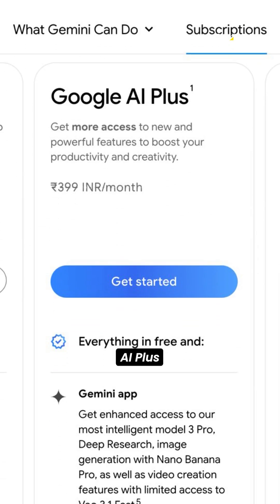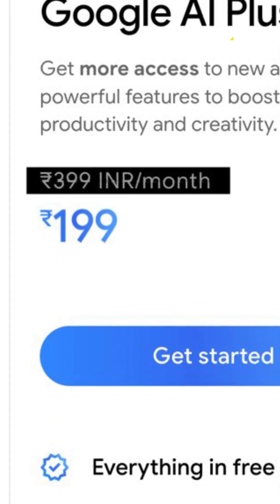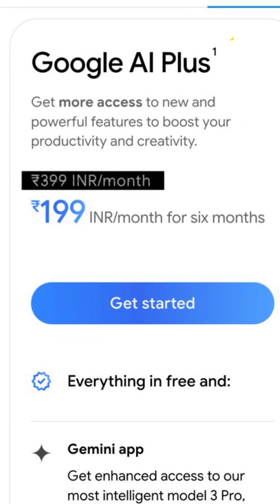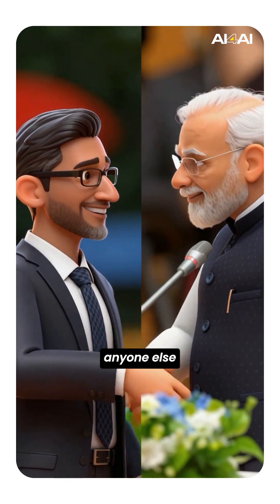But here's the real twist: AI Plus costs 399 rupees per month, but India gets it for 199 rupees per month for the first six months. That's almost half the price, and a clear signal that Google wants to dominate India's AI user base before anyone else does.